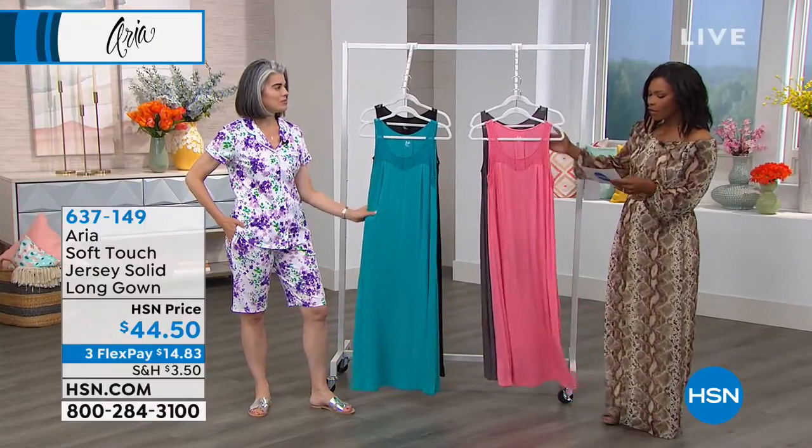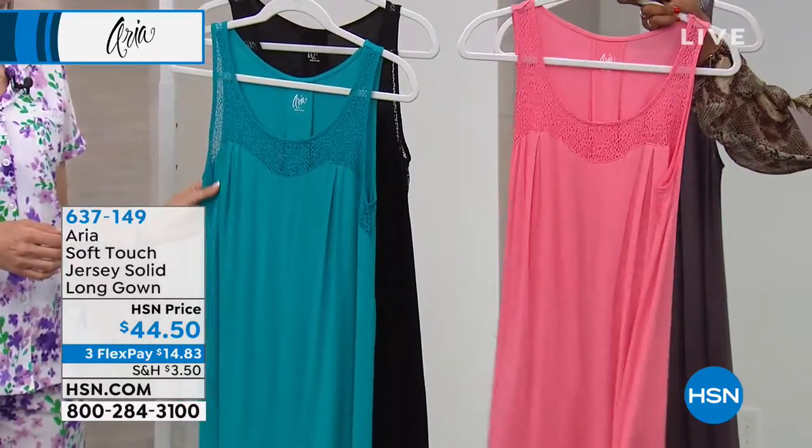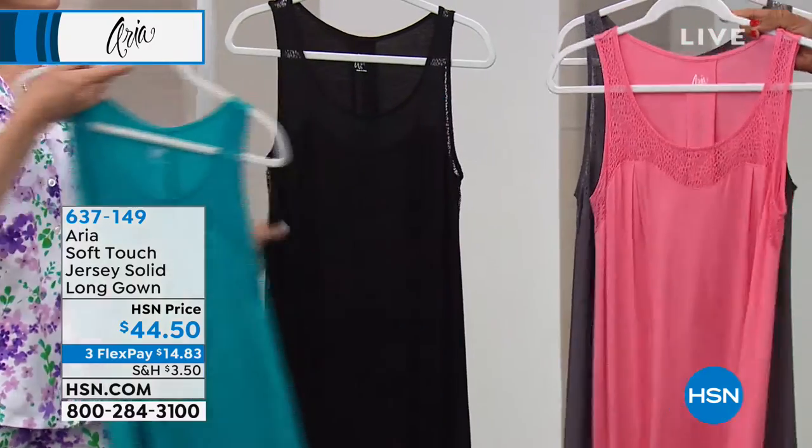Jersey long gown. We've got this for you and it's really pretty and I love the flow. In coral, here's the mushroom. We've got turquoise and we also have black.